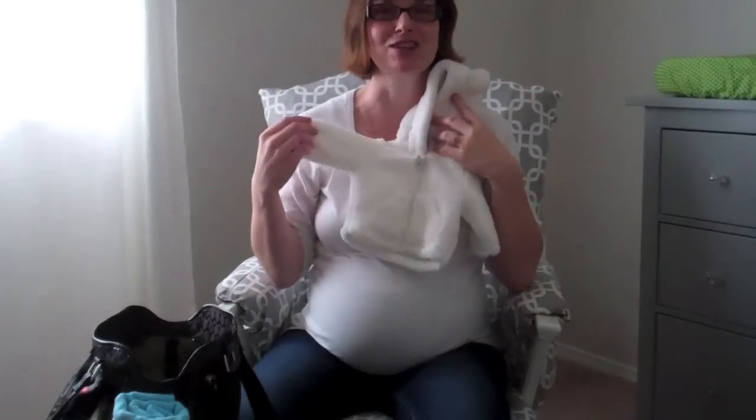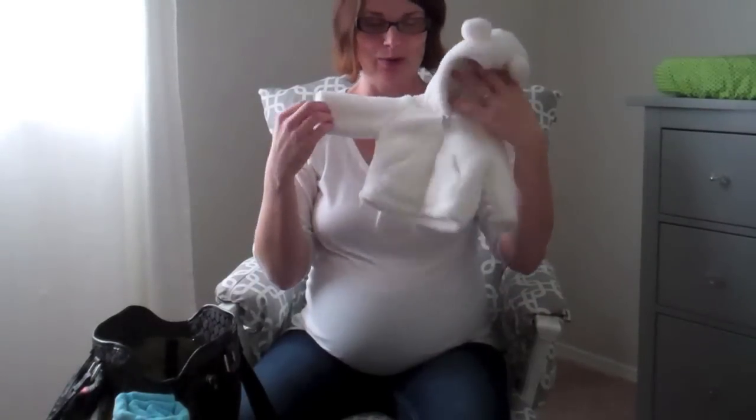For going home, I have a hat for the baby's head to go with outfits. We brought both a boy outfit and a girl outfit. Since it's November, baby will need something to keep warm. We also got this adorable newborn little jacket with little ears on it as a shower gift — I cannot wait to put baby in it to come home.